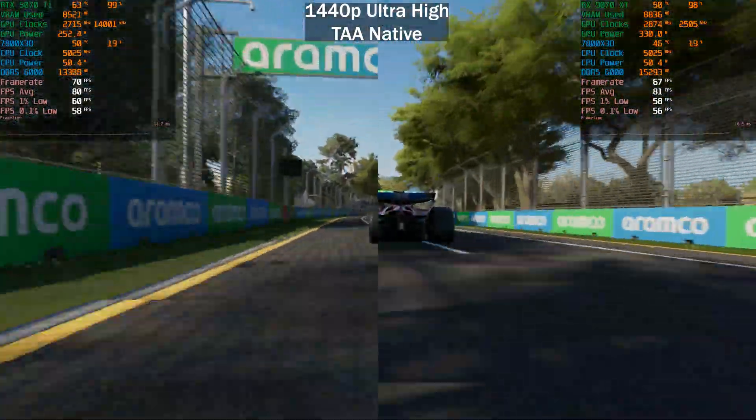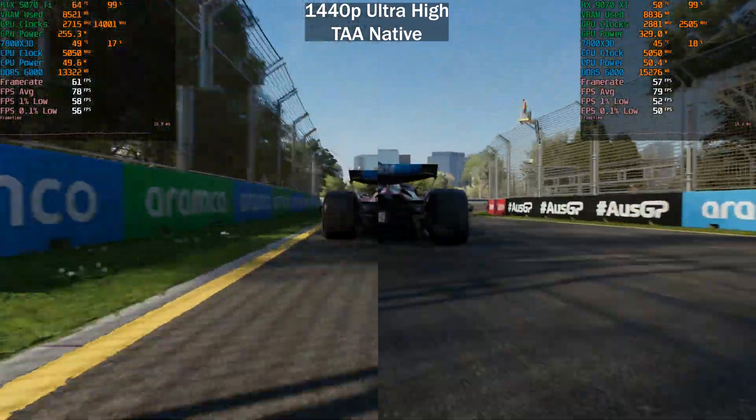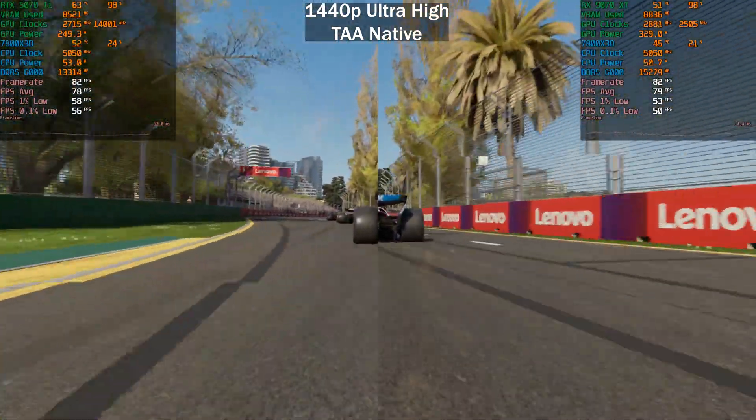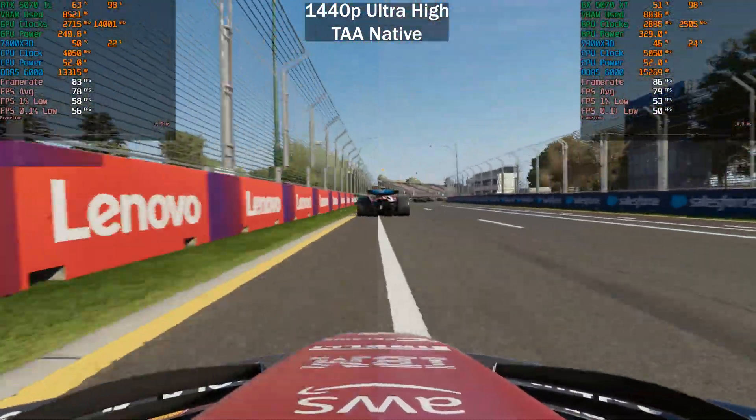At 1440p ultra high — that includes ray tracing but not path tracing — you can see that both GPUs are pretty much equal. We are seeing an average of 78 to 79 frames per second, and the lows are pretty similar as well.